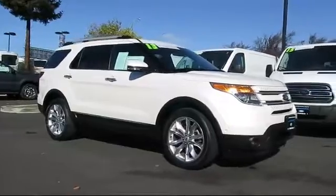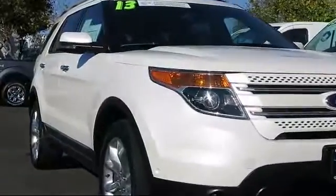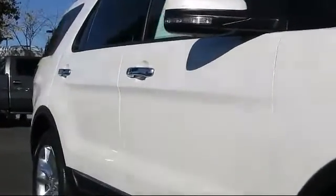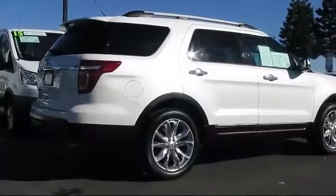It comes equipped with steering wheel controls, keyless entry, roof rack, heated front seats, power rear liftgate, air conditioning, power liftgate, traction control, CD player, fog lights, and has less than 60,000 miles on the odometer.